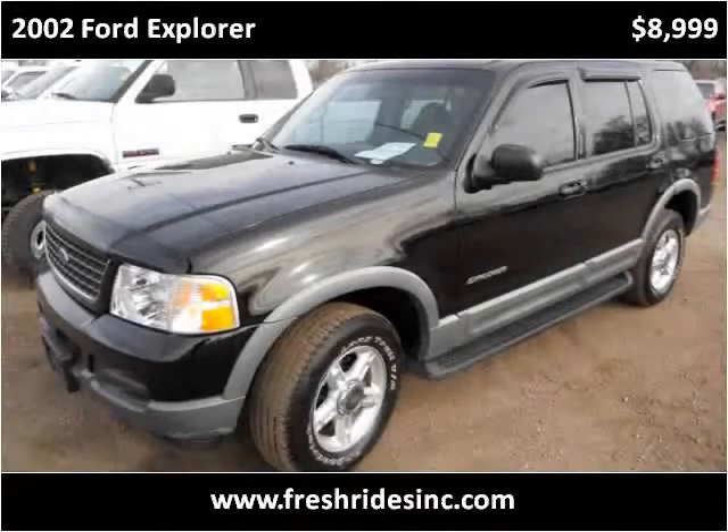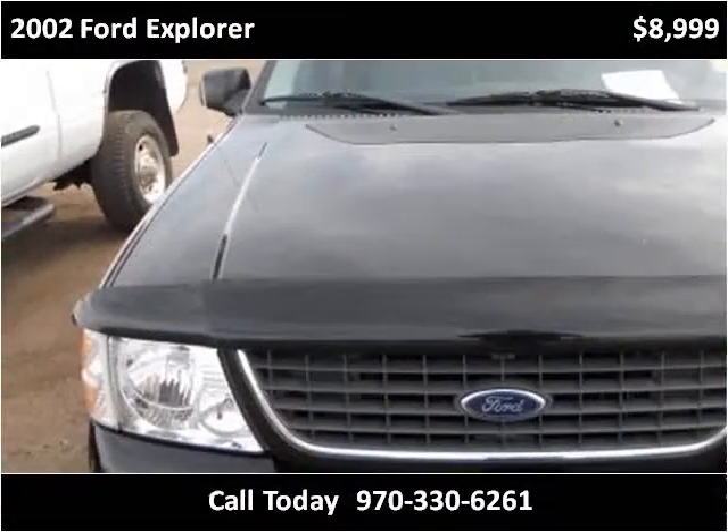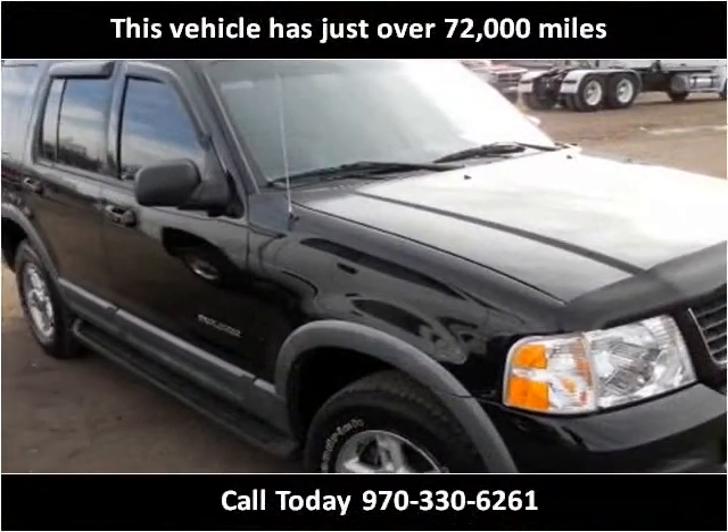This 2002 Ford Explorer is available from FreshRides. This vehicle has just over 72,000 miles.